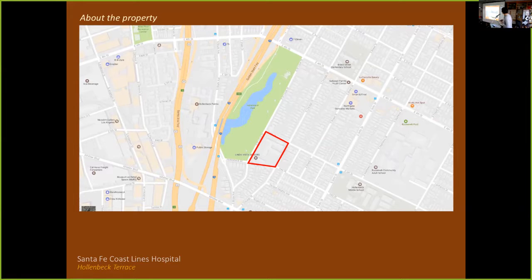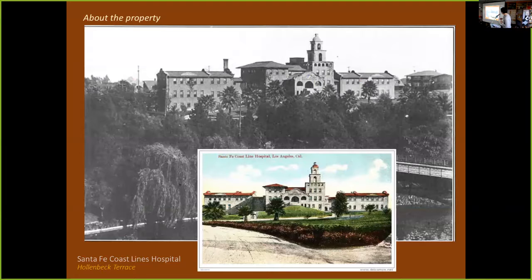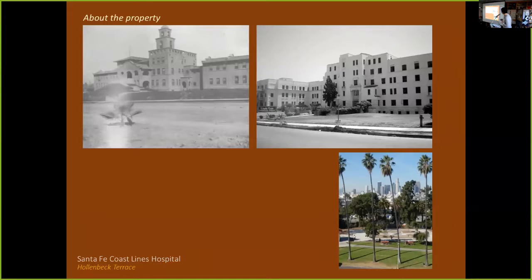The building started out in 1905; the original building burned down and was replaced by the 1938 building. The property was built in phases: the original in 1905, a wing added in 1924, then the 1905 building burned and was replaced in 1938. There's also a 1930 nurse's dormitory on the site. The property has incredible views of downtown Los Angeles and Hollenbeck Park.